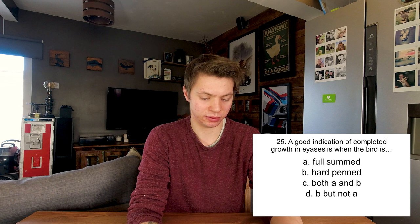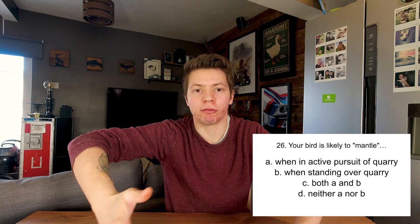Your bird is likely to mantle when in active pursuit of quarry, when standing over quarry, both A and B, or neither A nor B? Mantling is where birds drop and hold their wings around their food to hide it from other birds. That's also where the term mantelpiece comes from - it surrounds your fire just as the bird surrounds its food. So B, when standing over quarry. Yep.